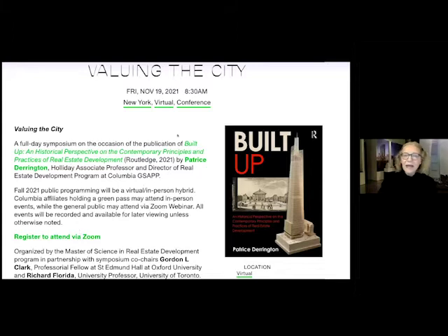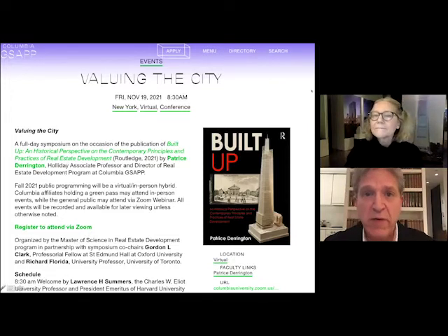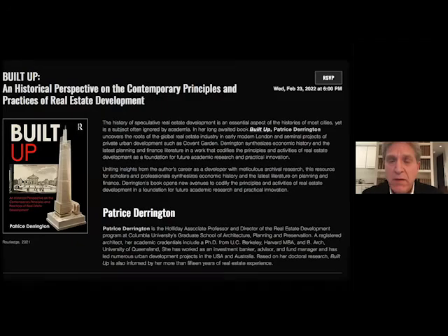Thank you, Carol, and welcome everybody. A nod to Carol — the relevance of this topic to the Skyscraper Museum, which Carol heads and has been the leading spirit of since its inception, is really a way to think about urban density. The tower is the densest form of urban workplace and habitation, so how development mechanics and real estate law work is hugely relevant to Carol's academic work and the Skyscraper Museum.